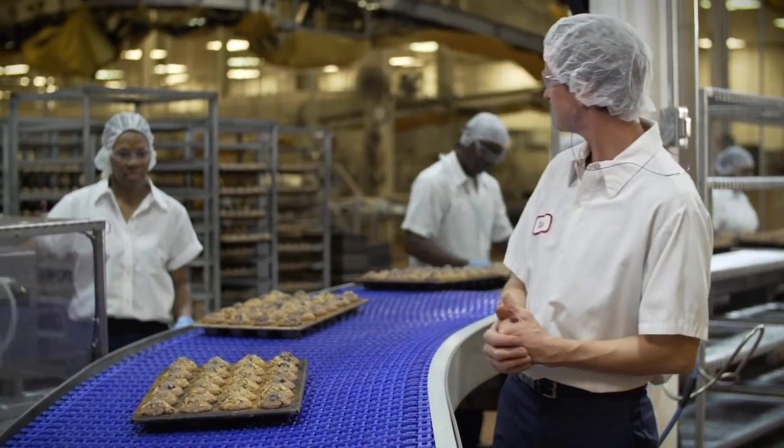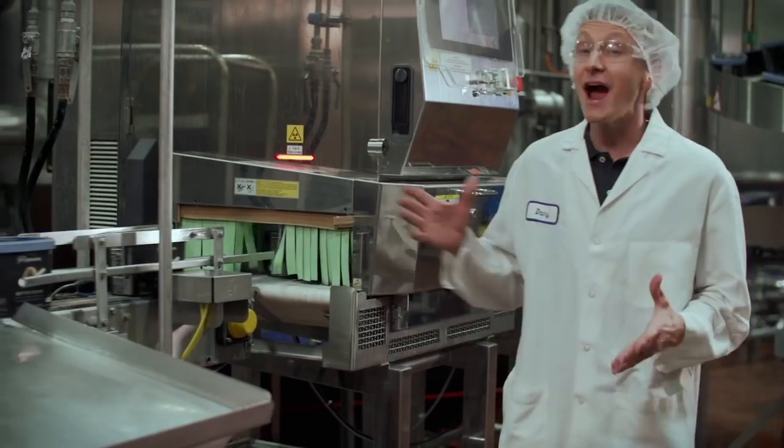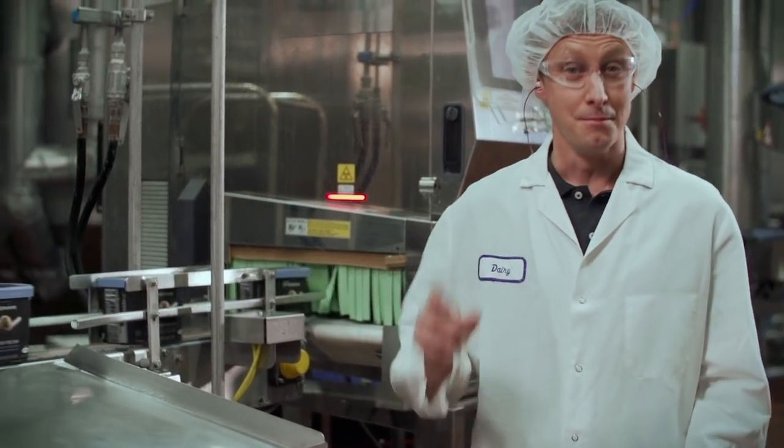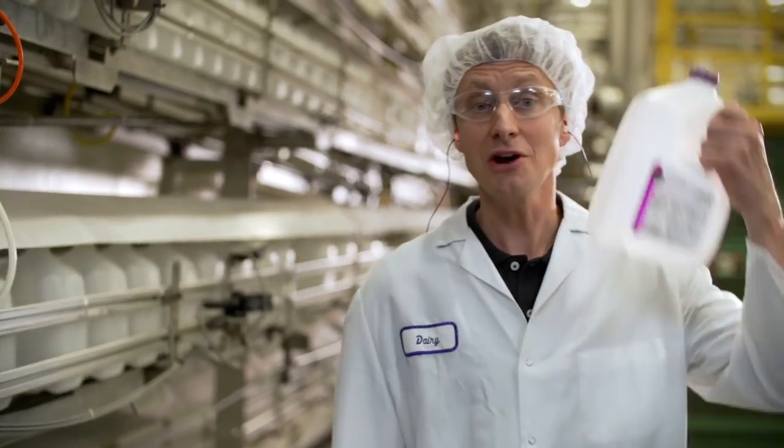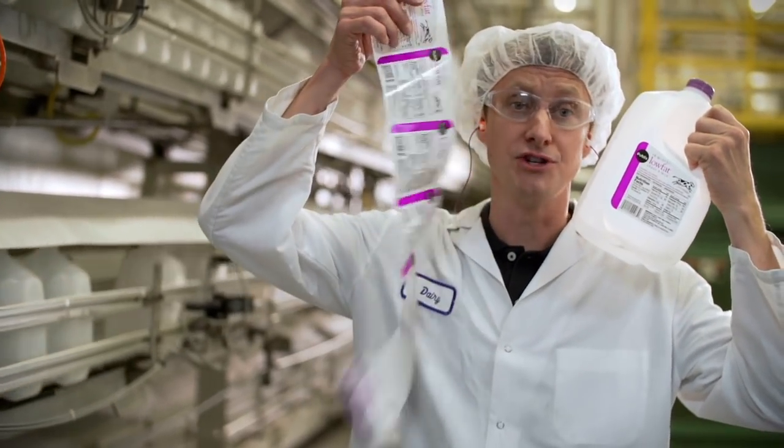Do I smell blueberry muffins? Your ice cream, yogurt, milk — we pasteurize more than 100 million gallons of milk annually. We even make the jugs that it comes in, and the labels that go on those jugs.